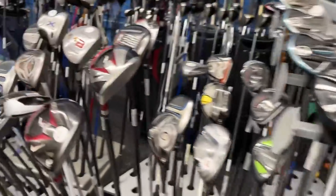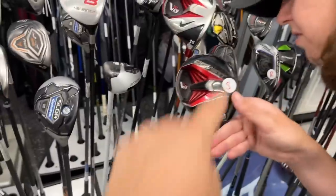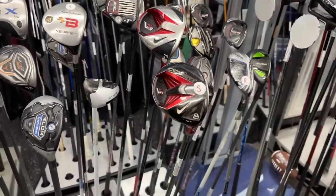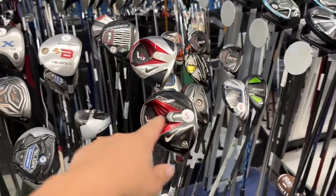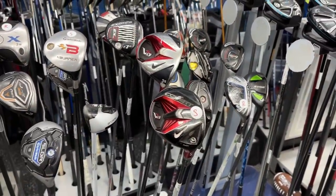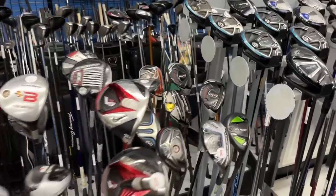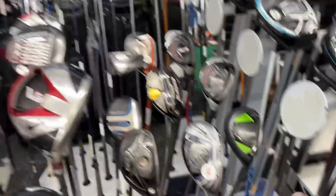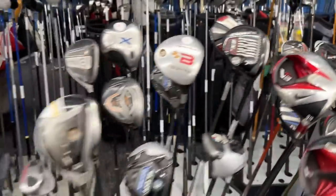They've got a ton of Callaway Rogues in here. We got some Nike Covert VRS and the VRS Tour - we actually found one of those in an auction that we bought in one of our first videos. We spent like $100 total on the auction; it had a full set of irons, some wedges, an orange whip - that covered the deal right there. Got a Callaway Edge, which was a Costco exclusive.